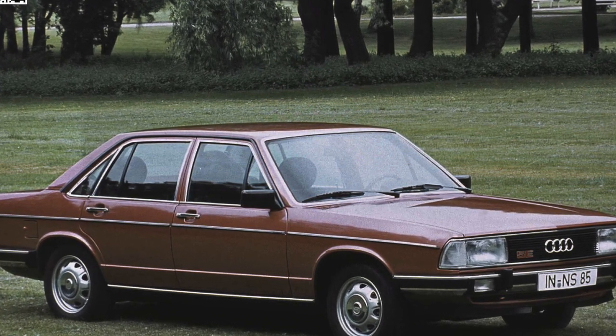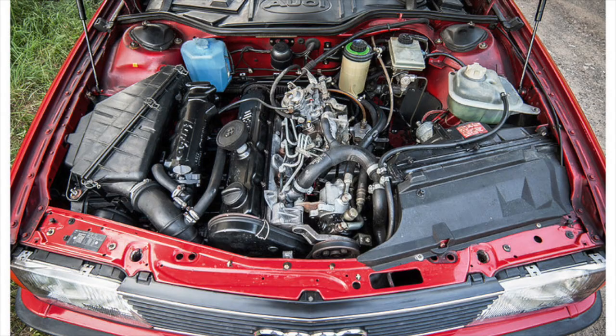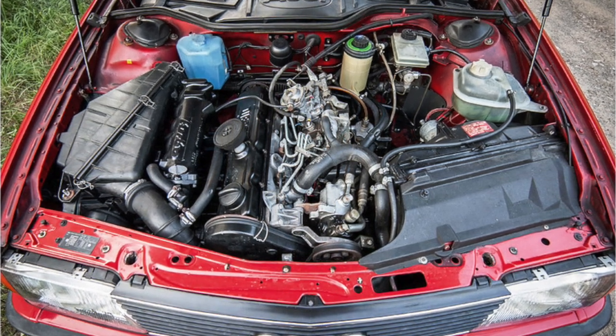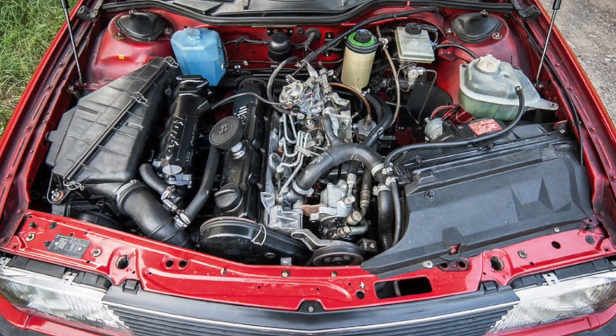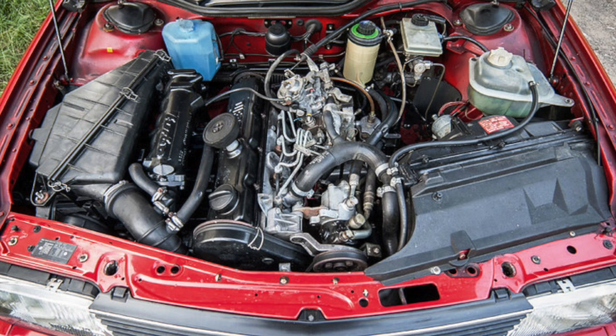Its odd number of cylinders gave it a distinct firing order that resulted in smoother performance than an Inline 4, while being shorter and lighter than a straight 6. However, this layout came with unique challenges, most notably achieving consistent and efficient fuel delivery in an era dominated by carbureted engines.